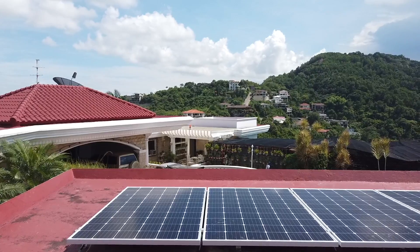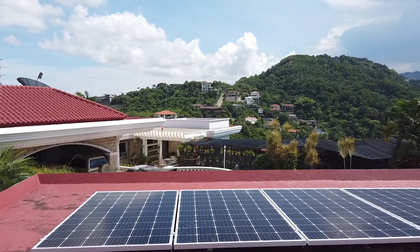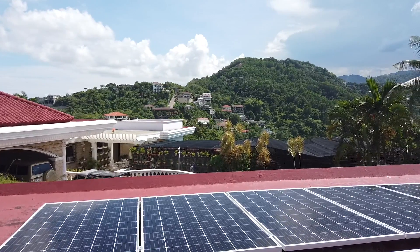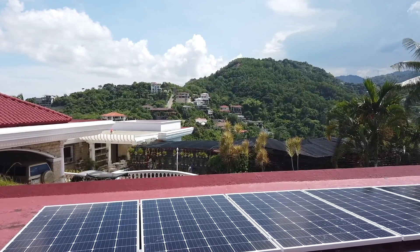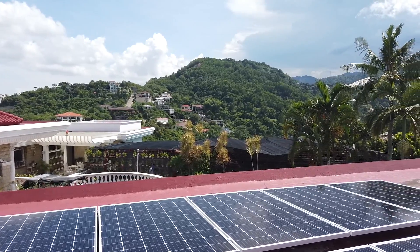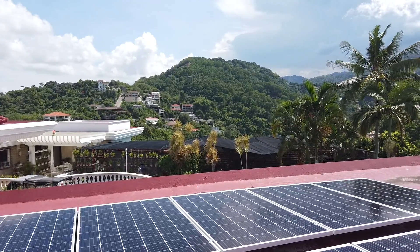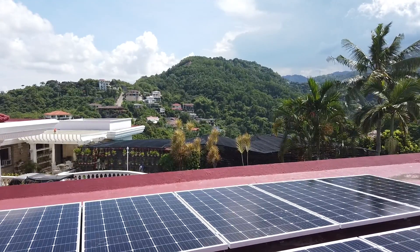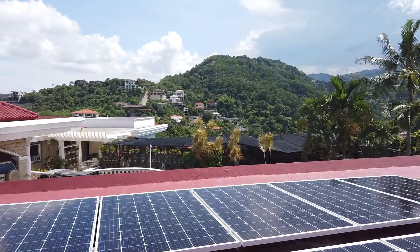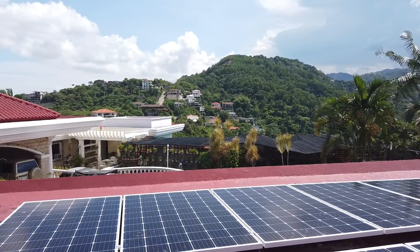Here's our professional engineer to explain the function of a solar panel. Each panel — how much power will be generated? Each panel will generate 290 watts.